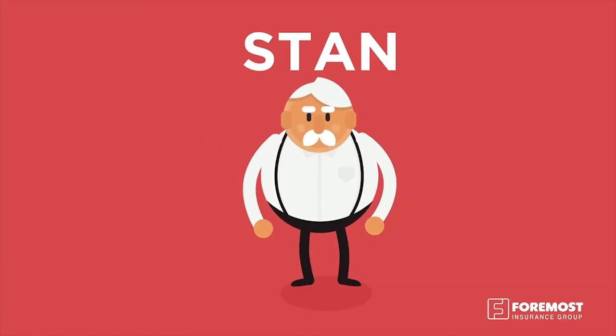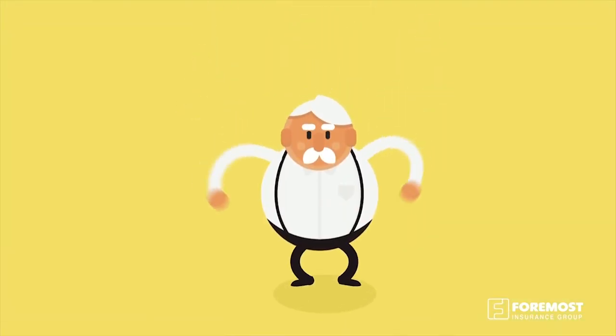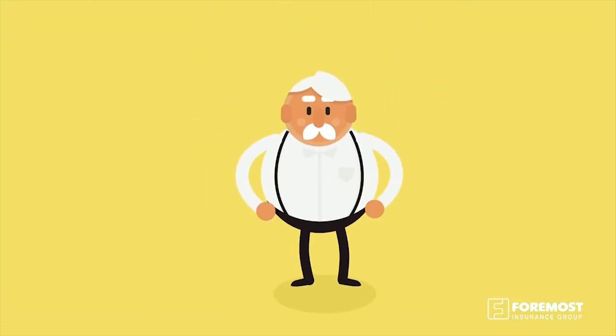This is Stan, and this is his mobile home. Did you know that a mobile home insurance policy from Foremost can cover a loss if your possessions are stolen or destroyed? Pretty cool, huh?